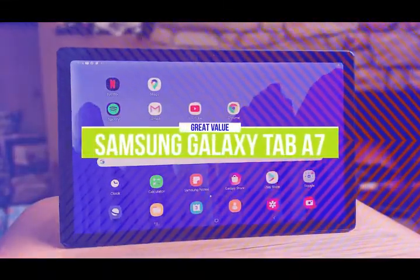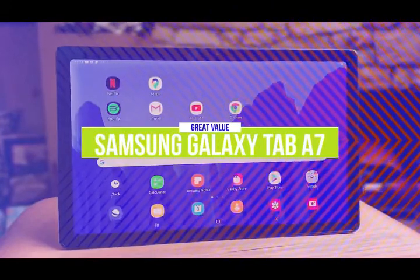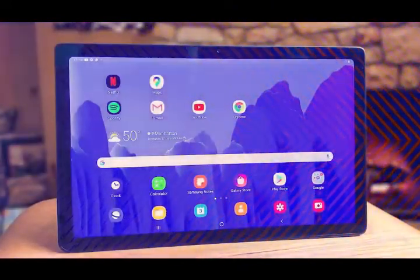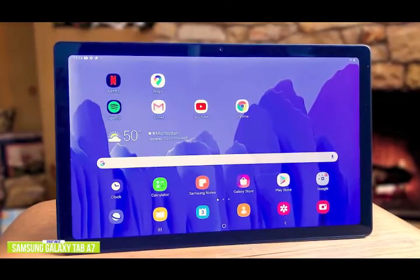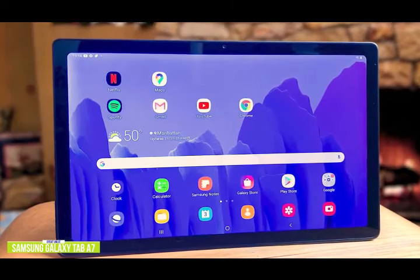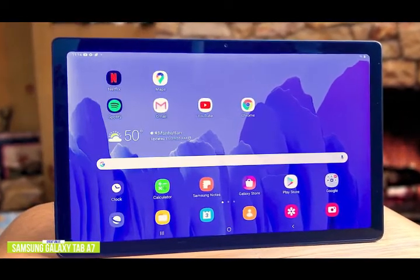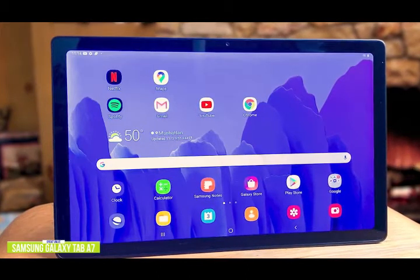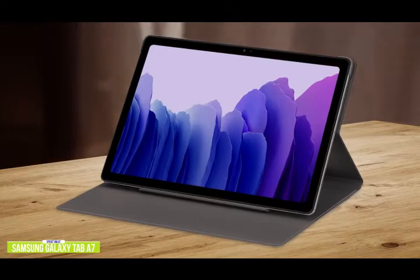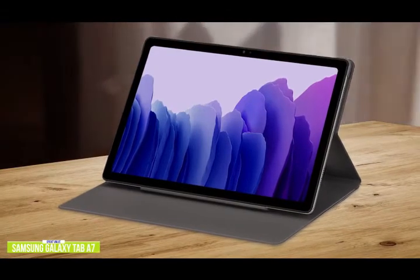The fourth product on our list is the Samsung Galaxy Tab A7. This is a great value tablet. If you're in the market for a tablet that'll give you the greatest performance for your dollar, then consider the Samsung Galaxy Tab A7. Currently priced at around $210, the Samsung Galaxy Tab A7 may not have the performance power of its more expensive counterparts, but it is a very solid choice for browsing content or jotting down notes for meetings or classes. The tablet is ultra-thin with an aluminum chassis, giving it a sleek and streamlined appearance.